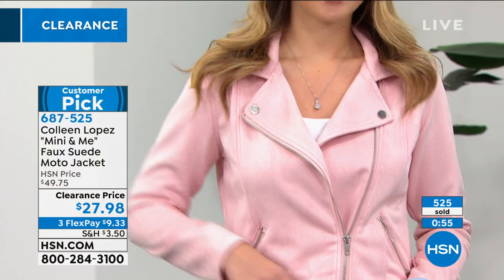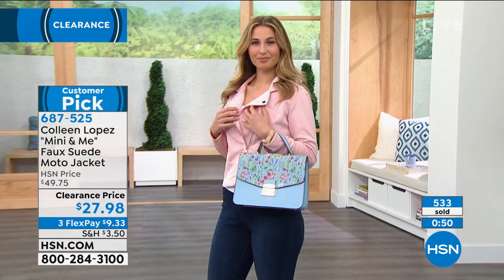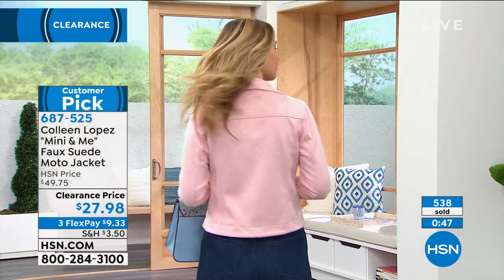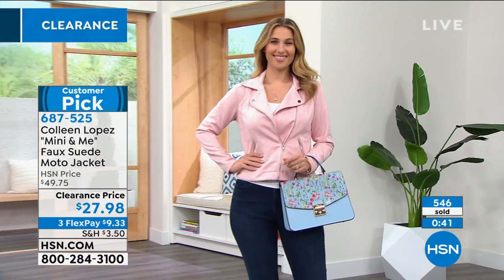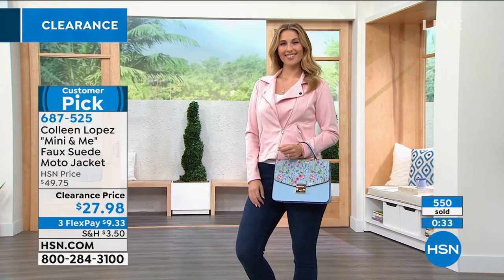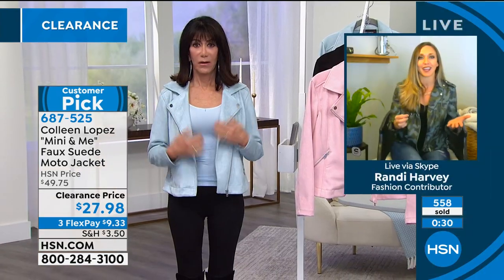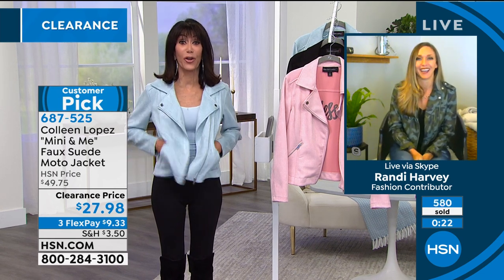I can't believe the price — I was so excited last night getting my list together. One thing I noticed when the jacket is unzipped, you can still see the cinching of her waist and that hourglass shape. An open moto jacket gives you that little extra edge where people think you look put together and sassy. It'll give you curves you don't have — and these are real pockets, which we love.